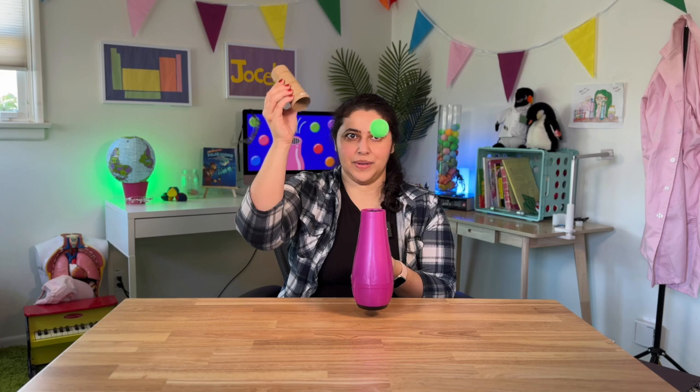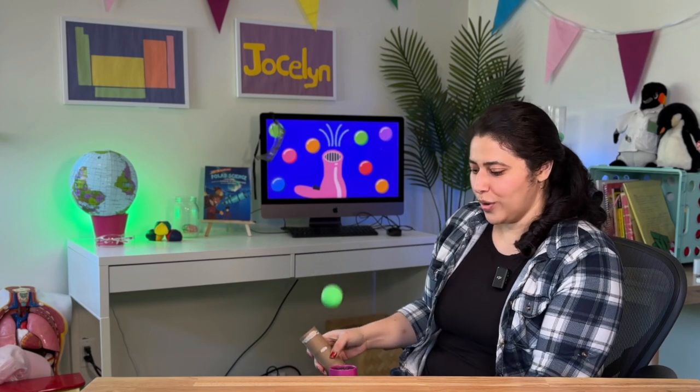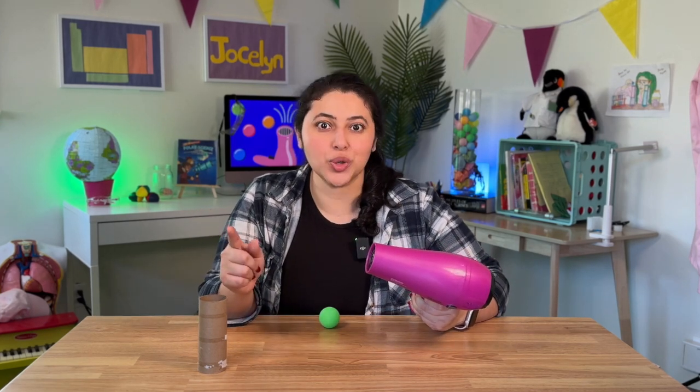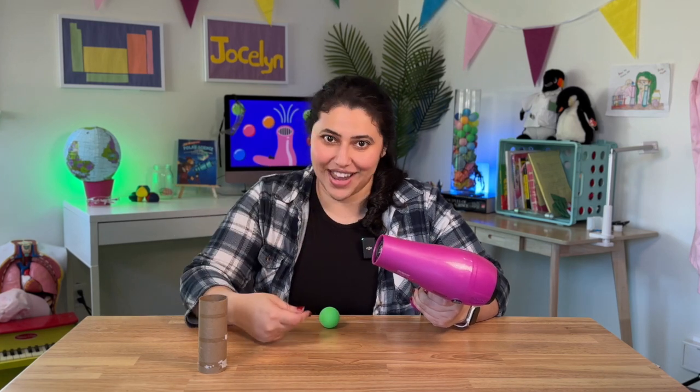When air moves through the toilet paper roll, it's going to go even faster. Watch what happens to the ping pong ball. The ping pong ball gets sucked into the air that's moving even faster than before and then launched upward. This activity shows something that scientists call Bernoulli's principle. The fast-moving air from the hairdryer is creating a low-pressure environment compared to the surrounding air.